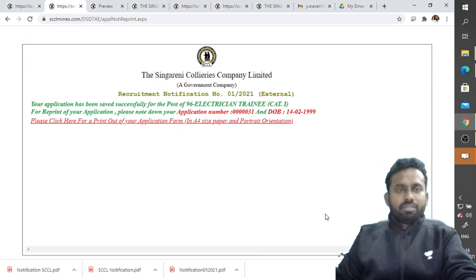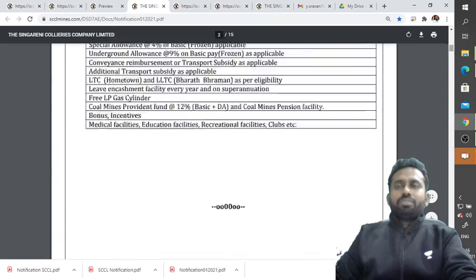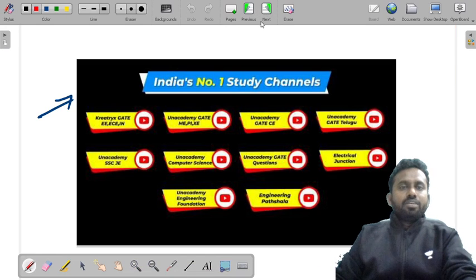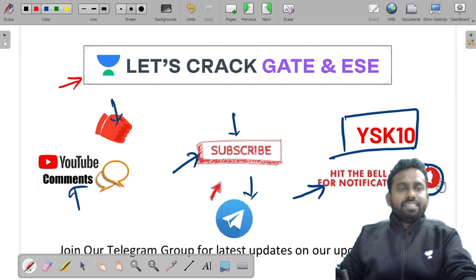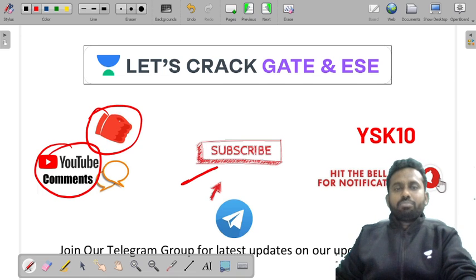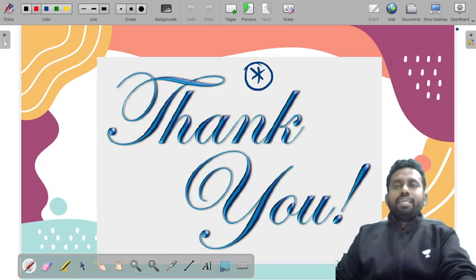This is how you apply for the SCCL electrician trainee post. All the best to all students and aspirants opting for this SCCL employment notification. Like this video, share it, subscribe to our channel, use my code on your Anacademy subscription, click the bell icon, and join the Telegram channel. Thank you and all the best!